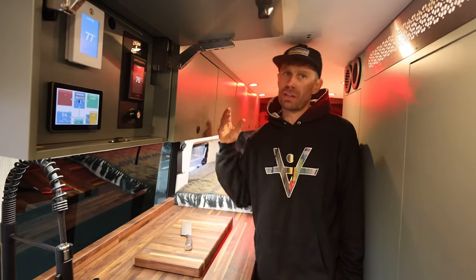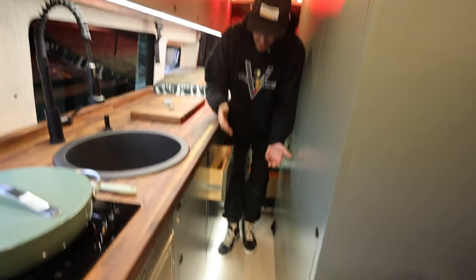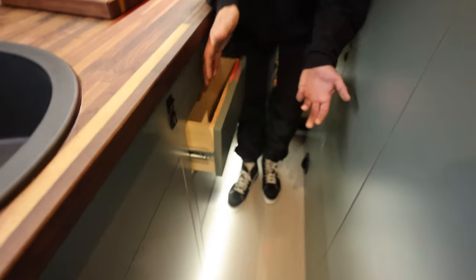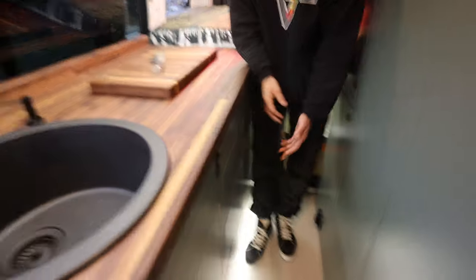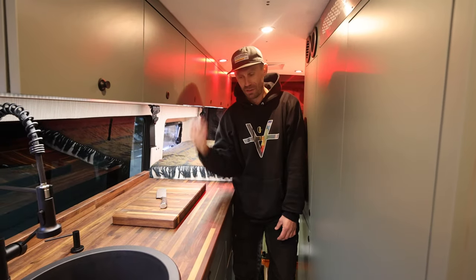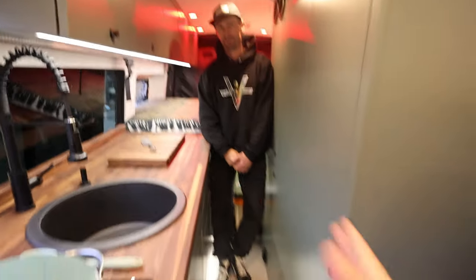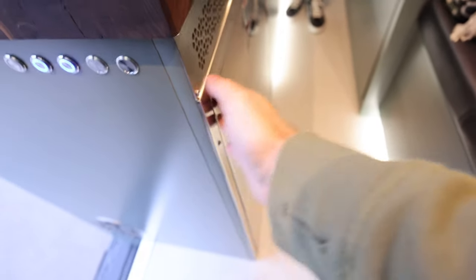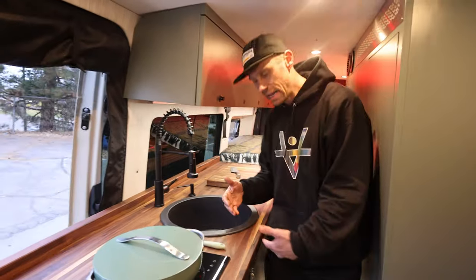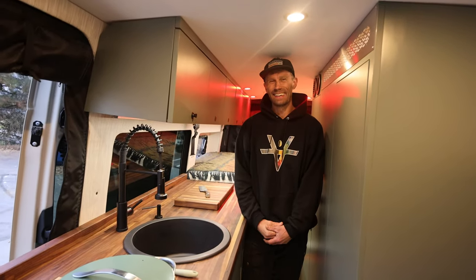The hardware throughout is Bloom — really nice, high-end hardware sourced intentionally. Everything is push-to-touch with no exposed hardware, so no clothing can catch on anything — it's sleek. The Vitrifrigo fridge and bathroom do condense the walkway a bit, but even a wide individual fits through comfortably. Scott is six-foot-three, which is about the max for these Sprinter vans.